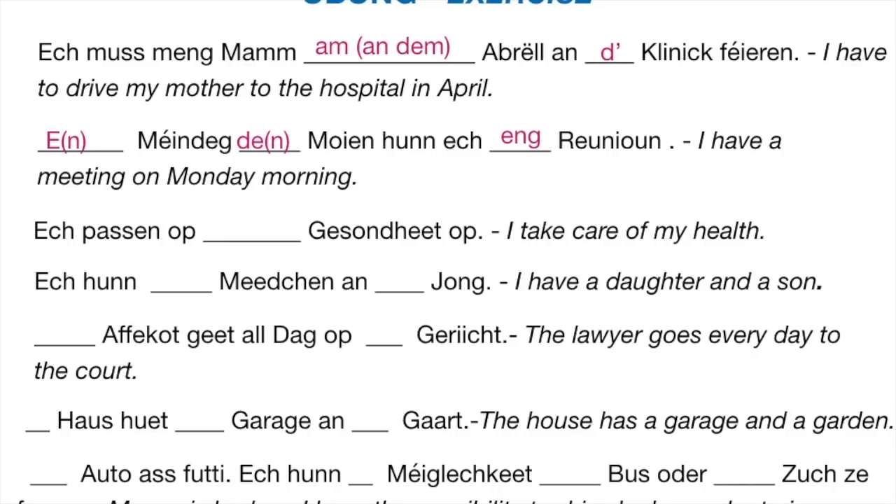Next: Oppassen ob ___ Gesondheet — watch your health. Words ending in -heet are feminine, so you say: Oppassen ob deng Gesondheet. Next: E schéint ___ Mechen an ___ Jong — a pretty girl and a boy. You say: e schéint Mechen, remember this is neuter, and e Jong. Jong is masculine. Next: Den Affekot geet all Dag ob t'Geriicht — the lawyer goes to court every day. T'Geriicht is neuter.